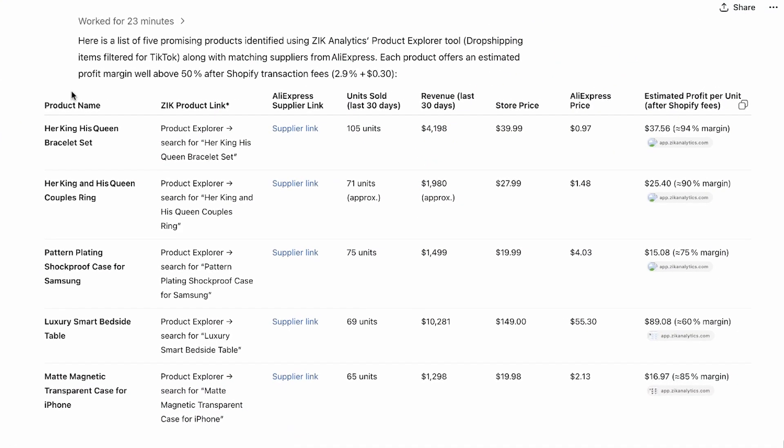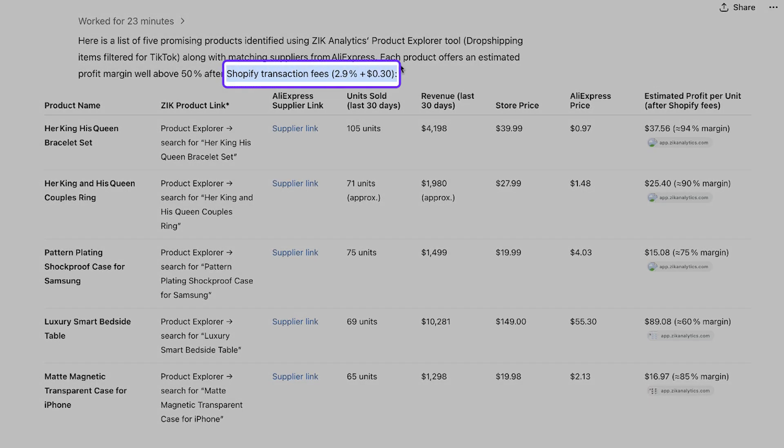The data is nicely organized in table form, and like with any good process, organization is key. I noticed the AI agent even factored in Shopify's transaction fees — 2.9% plus 30 cents per order — which is a great detail to include when calculating profit. And the best part: aside from the prompt I wrote at the beginning, I didn't even have to do much. That's exactly the point of using an AI agent like this. Minimal manual work.